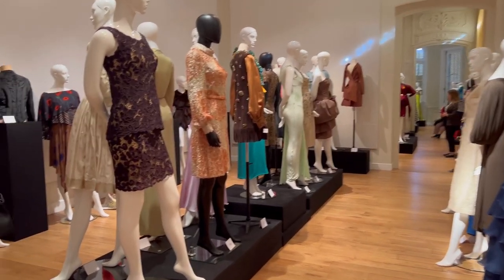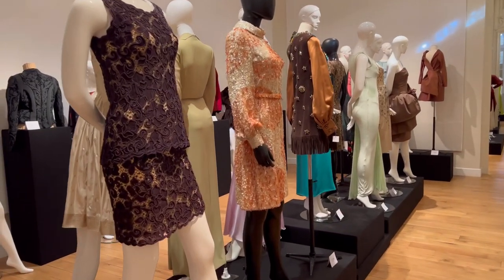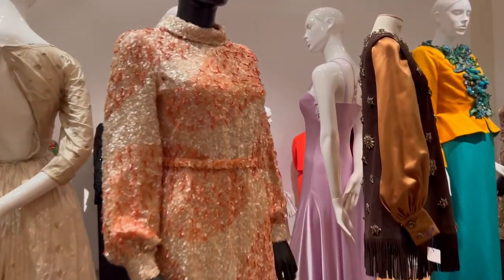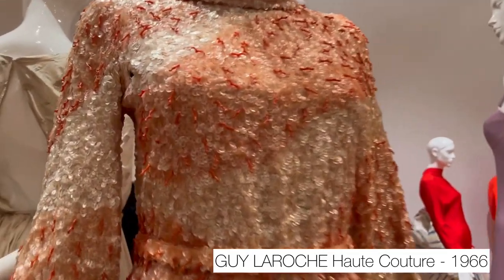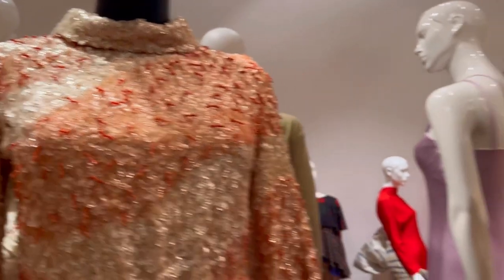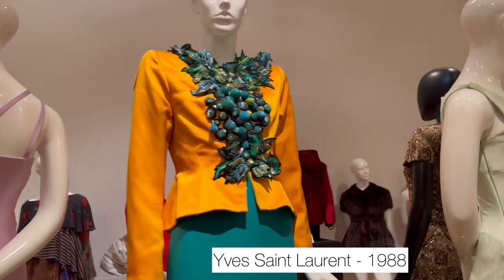There is this orange dress that particularly catches my eye because on the embroidery you can see it has real coral pieces on it. Now it's forbidden to use coral, but at that time it was very common.